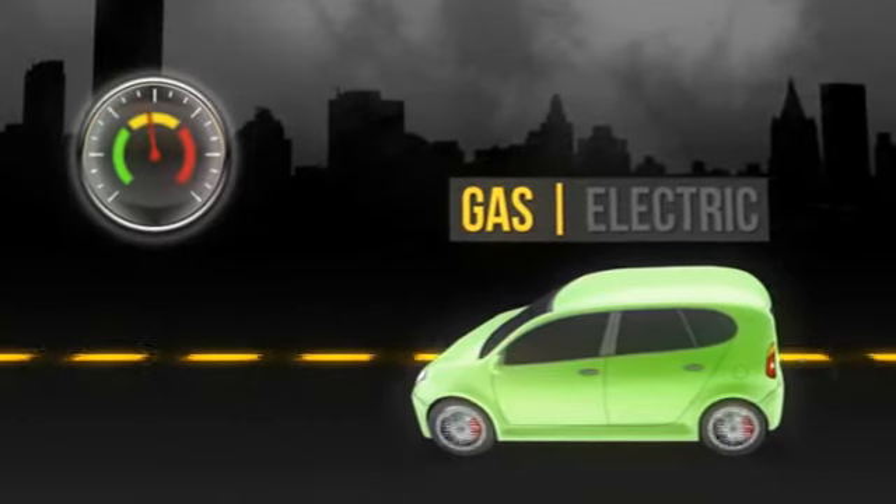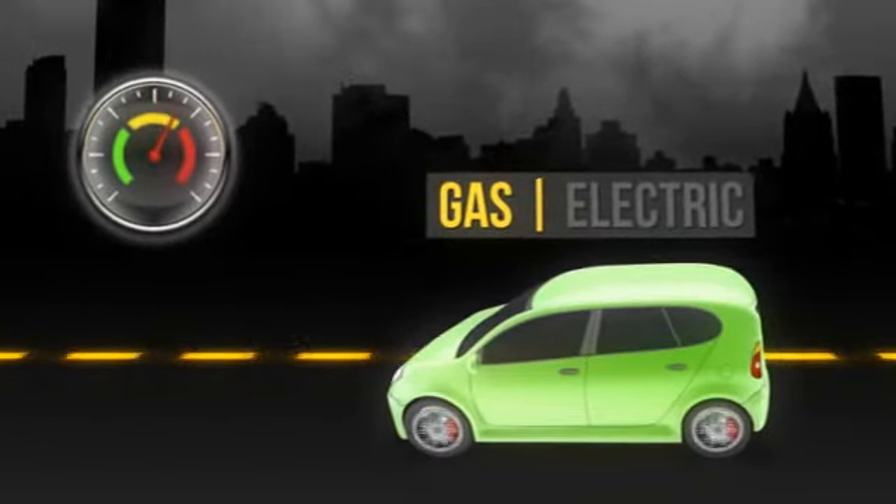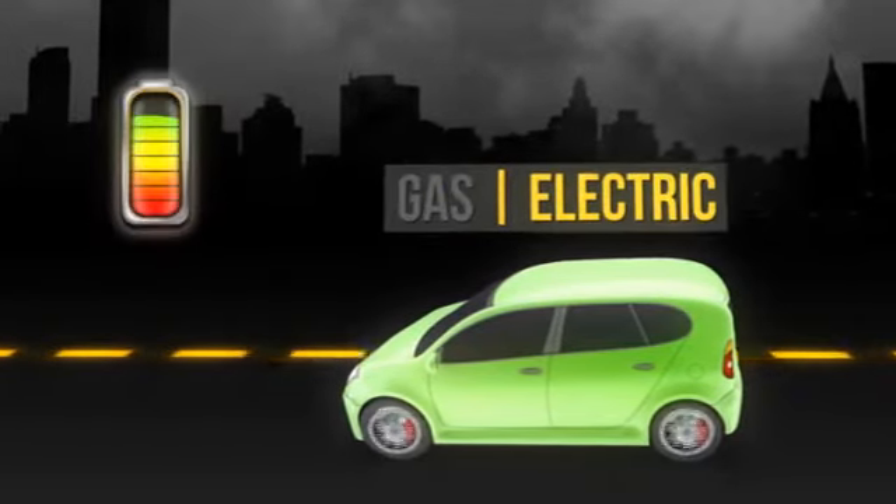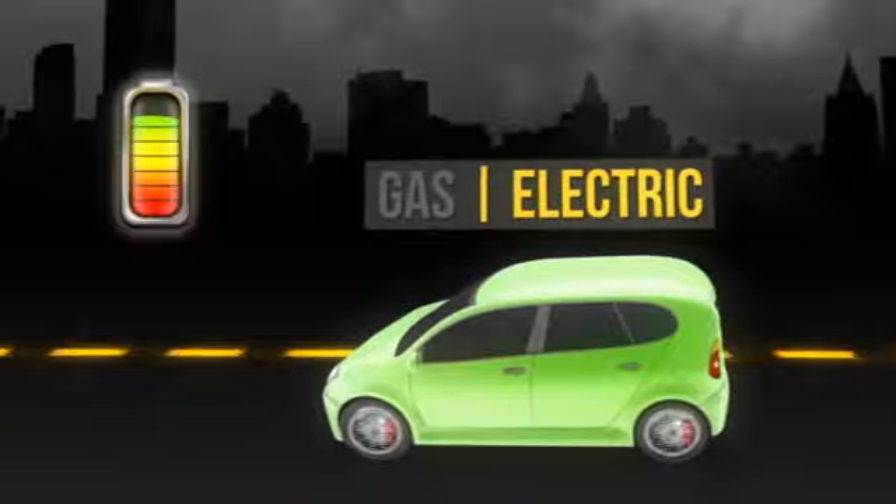Using a T-Series ThinkPad is like driving a hybrid car. When you need power, the engine switches to gas. When you don't, it switches to electricity automatically. Optimus technology works the same way.